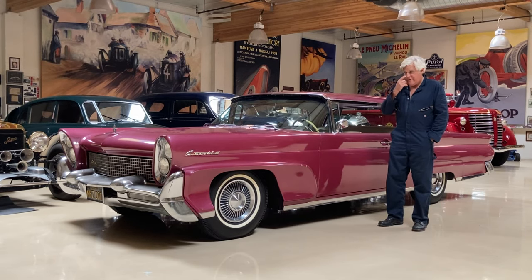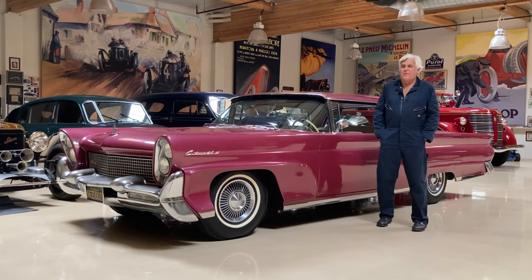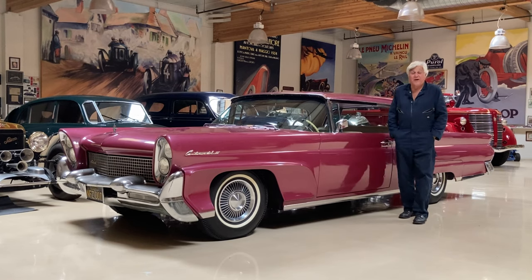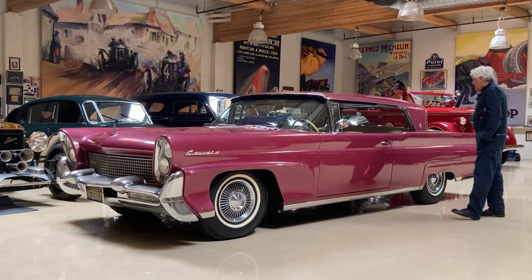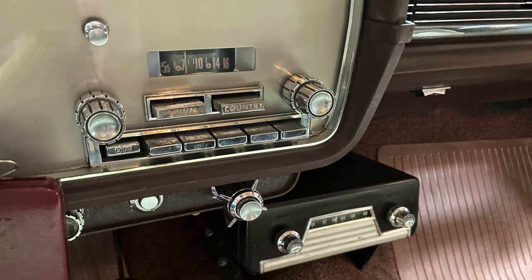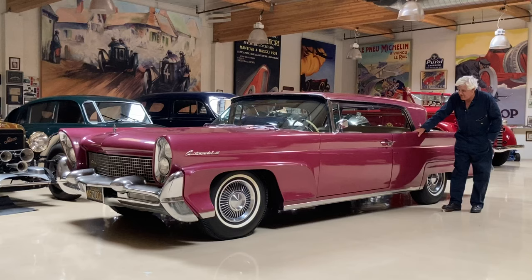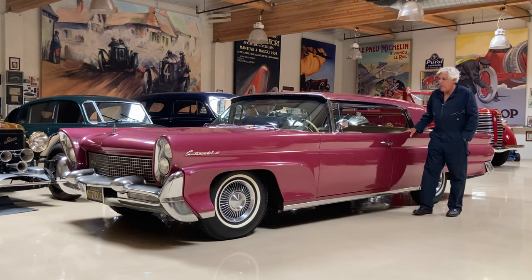I paid about 12 grand for this thing, and I'm being kind — probably less than three bucks a pound. This thing weighs closer to 5,000 pounds, so it's like two bucks a pound. It was on sale, apparently. If you have to find a car, this is the way to find them — just running, so you know everything's there.